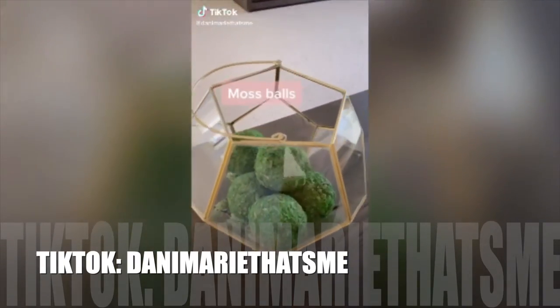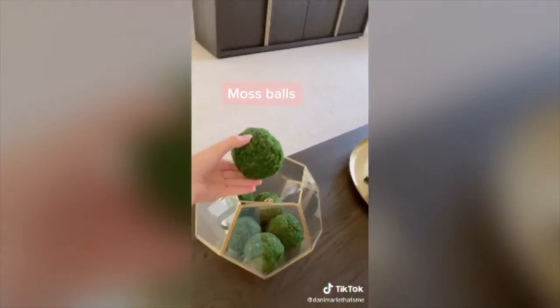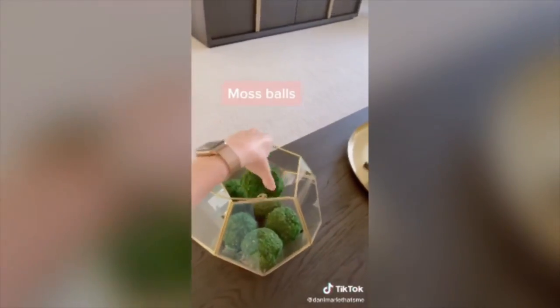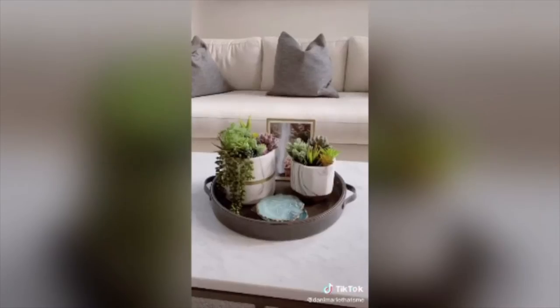I got this decor inspiration from Restoration Hardware. Of course, I scoured Amazon for something more affordable and found these. I love a good fuzzy throw thrown over the end of a couch for a little extra texture, not to mention snuggles during movie night.